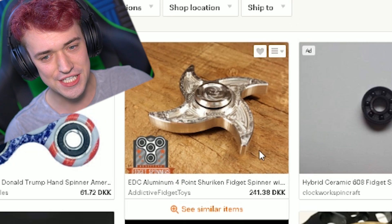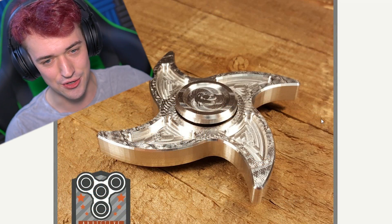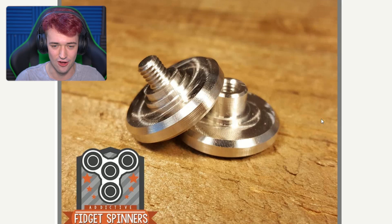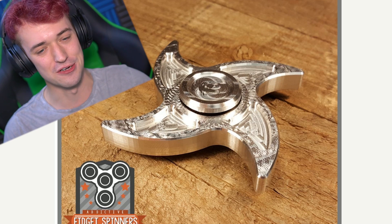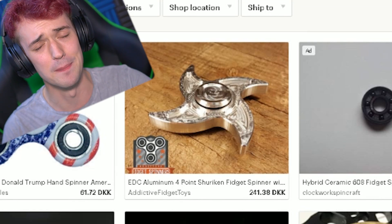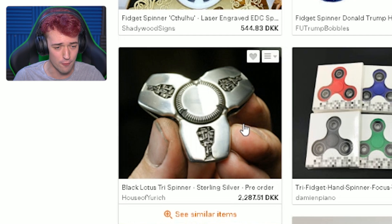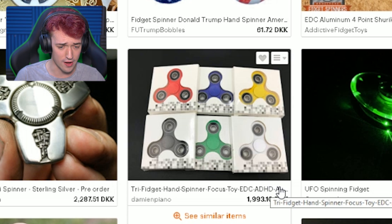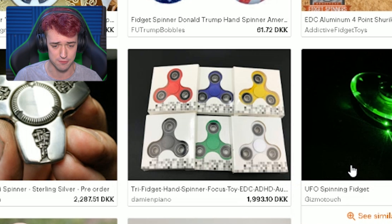This is a shuriken design — look at this thing, dude. That does not look bad at all, that looks really awesome. I still think fidget spinners are really cool, man. They really help me with stress and just something to do with my hands. This is the one we already looked at. Then you can buy a bunch of normal ones for about $300 — like a big pack of them.